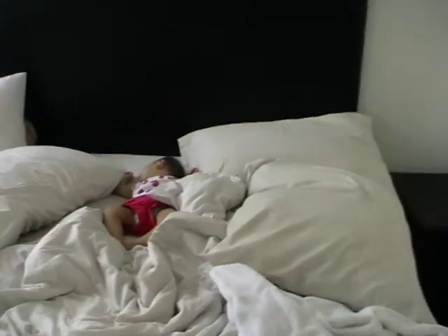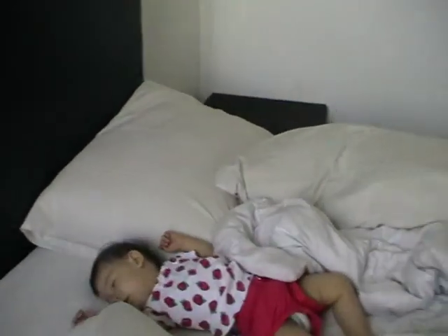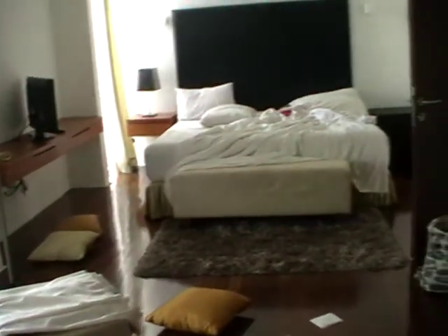Cabinets. Master bedroom with Wendy asleep on the bed. First bathroom shower area. There we are.